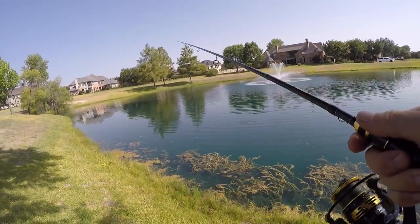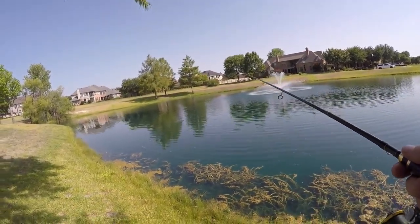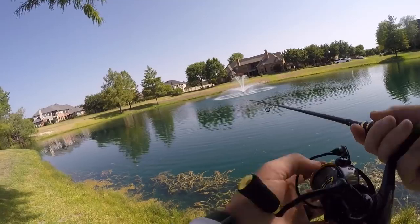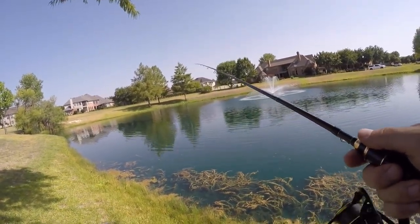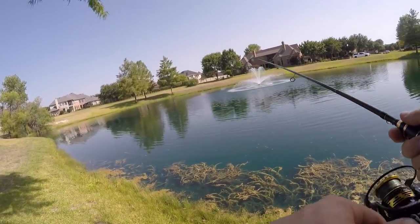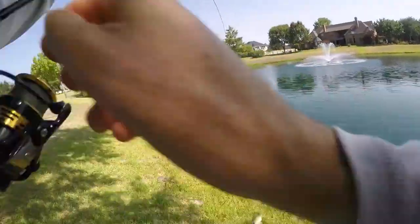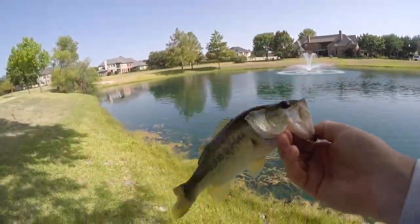We got it. I watched them strike it — that was cool. There's hardly any cover, so when there is something they are on it. Let's see if he'll come back again — we got it. Got him. I love it when you can see them right in the top of the mouth. That's perfect.